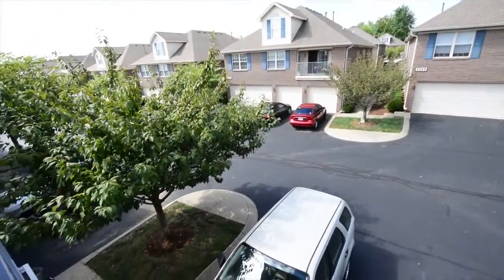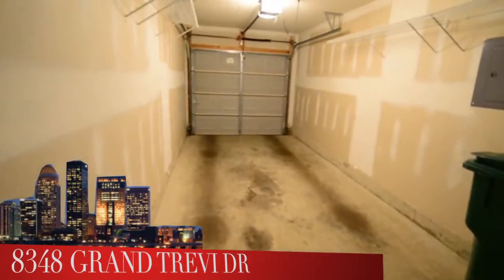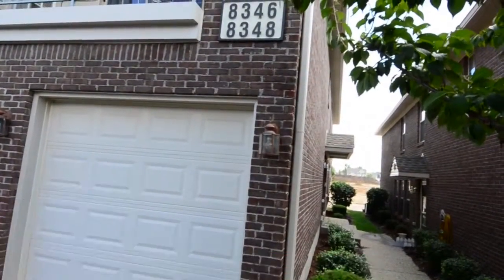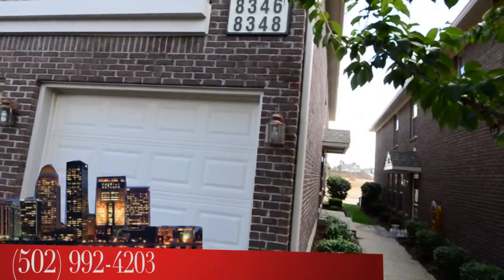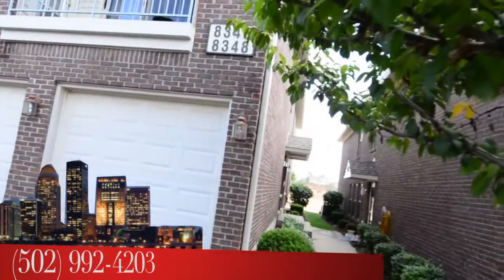Back down to the first floor of the condo — a private entryway into a one-car garage. To see 8348 Grand Trevi Drive, call the Sokoler Medley Team at area code 502-992-4203. I'm Bob Sokoler of the Sokoler Medley Team at RE-MAX Properties East.